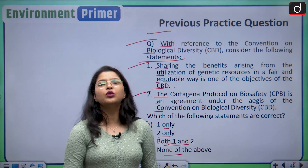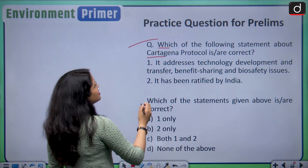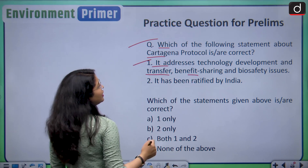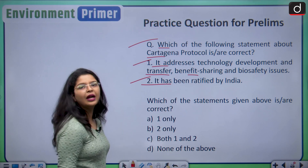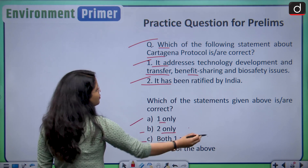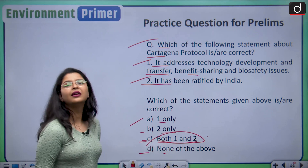Now let us discuss an important question from today's session. Which of the following statements about the Cartagena Protocol is/are correct? Statement one: it addresses technology development and transfer, benefit sharing and biosafety issues. Statement two: it has been ratified by India. Options are: A — one only, B — two only, C — both one and two, D — none of the above. The correct answer is option C — both statements are correct.